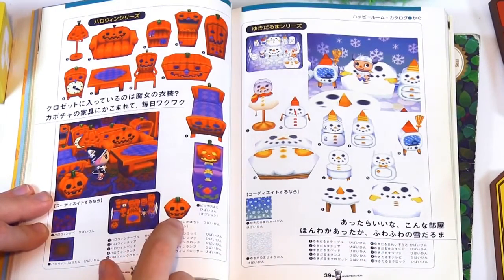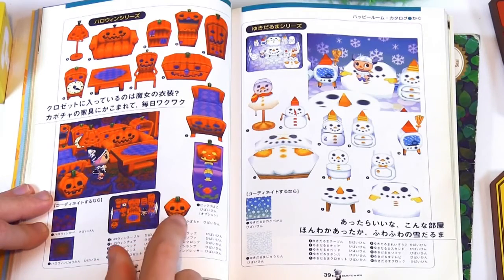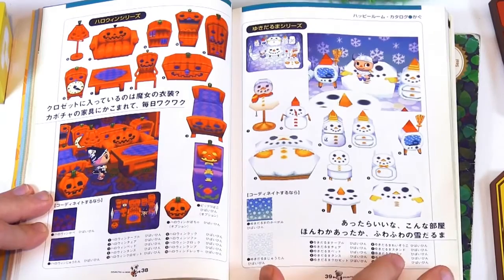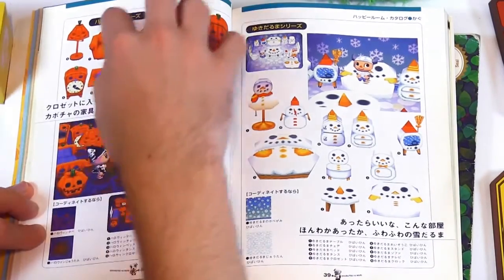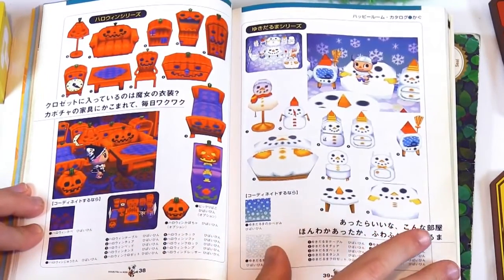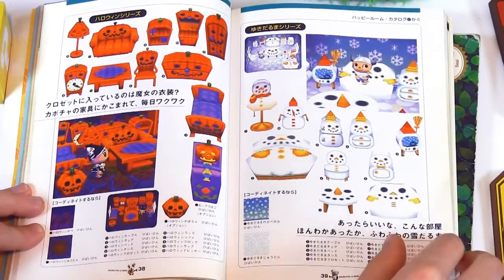That's really disappointing because in the new Animal Crossing games, you can't get a pumpkin anymore — that's been taken out. Maybe because you can wear that on your head now as an accessory or helmet. It's very close to Halloween, so looking at this series of furniture is pretty great. Got the snowman stuff too. I have all this in my home right now in New Leaf.